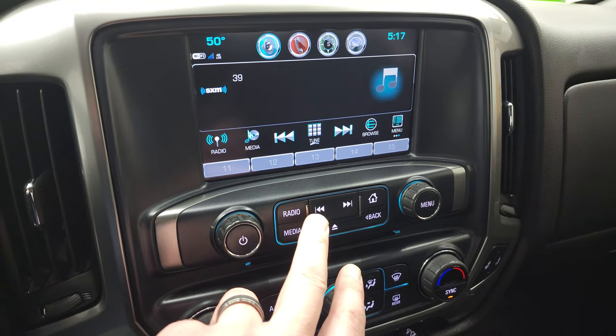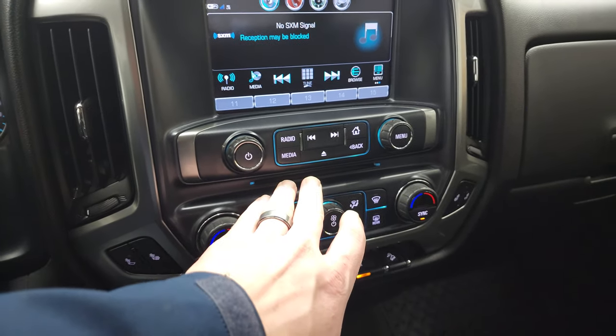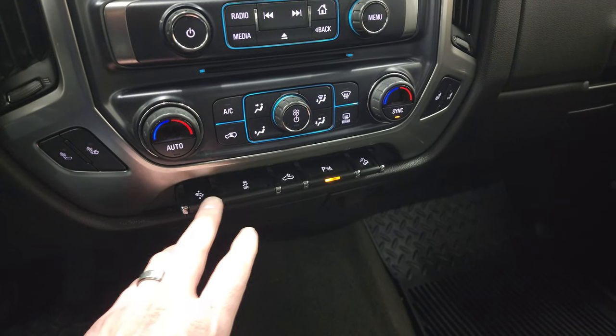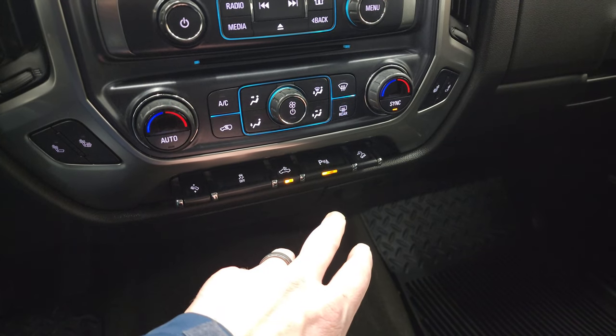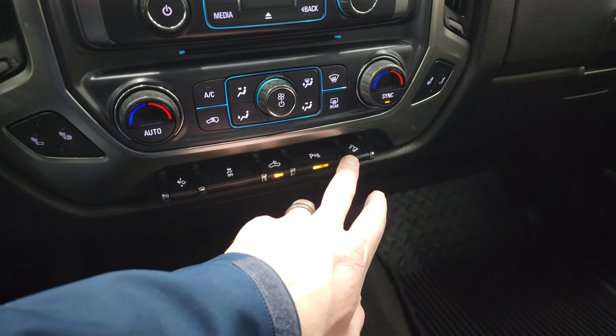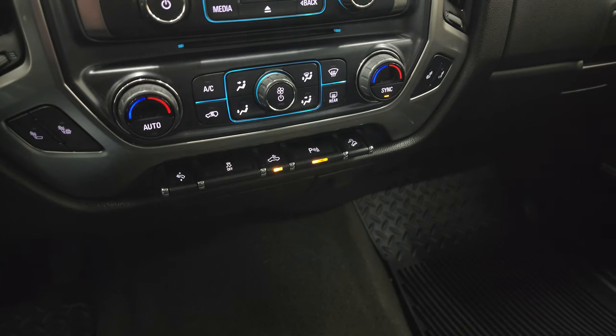There's AM, FM, and Sirius, and a CD player as well. Heated seat buttons, dual climate controls, stability control, power pedals, cargo lamps — that's how you turn on those LED side lights and bed lighting as well — parking sensors, and downhill assist control.